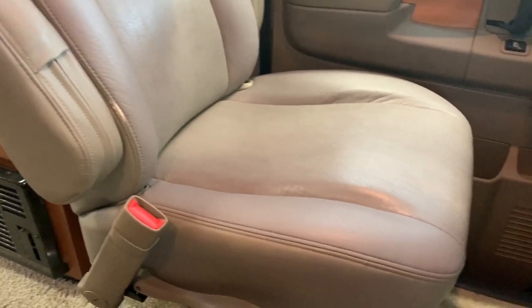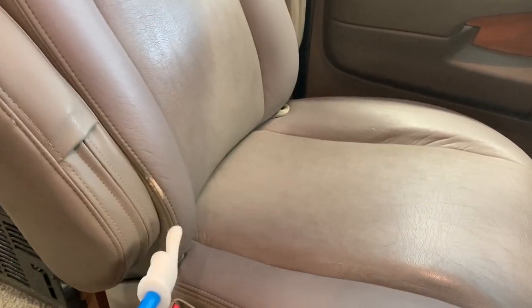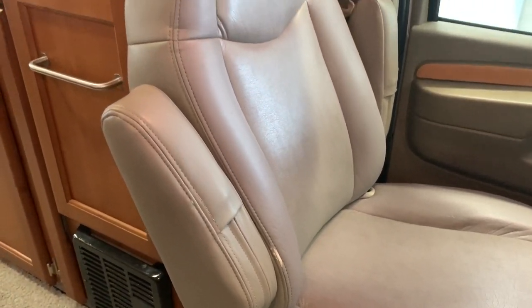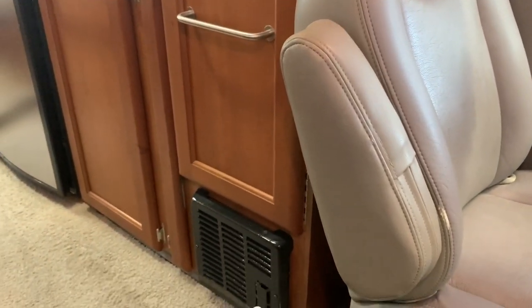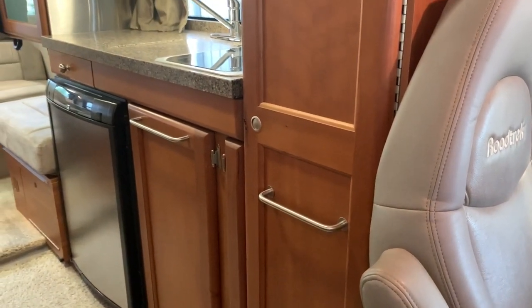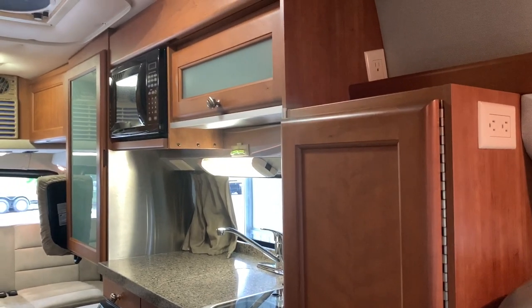Both front seats here are leather and both of them do swivel. Got a little bit of a mark there — I'm going to assume that's from the armrest going up and down. Both front seats do swivel. You've got your propane furnace there. This one here is your closet or wardrobe. That door swings towards the front, so we'll open that when we come back towards the front in just a second.